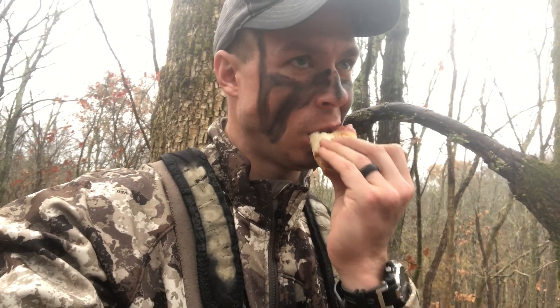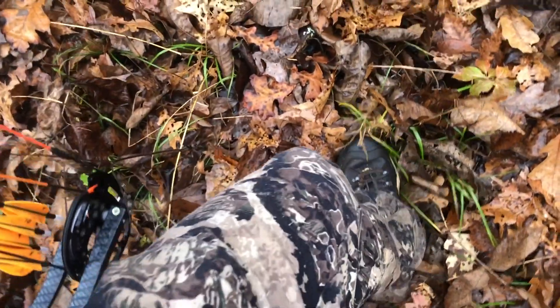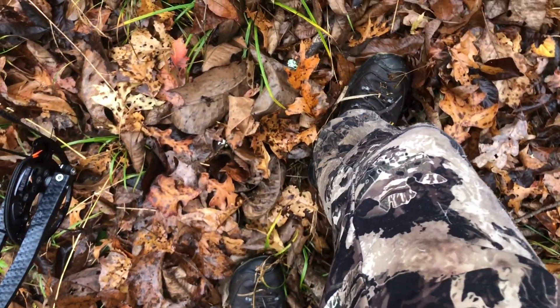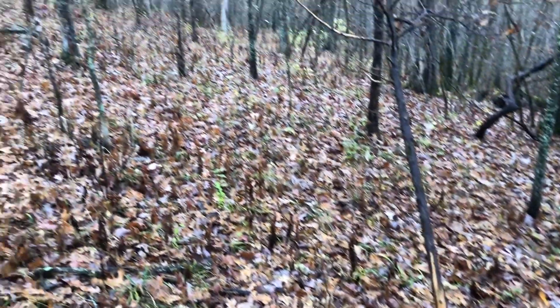After that buck came through, I got down and started scouting my way up the ridge and actually saw a chasing scene between a buck and a doe. I found a really good buck sign along this ridge system.